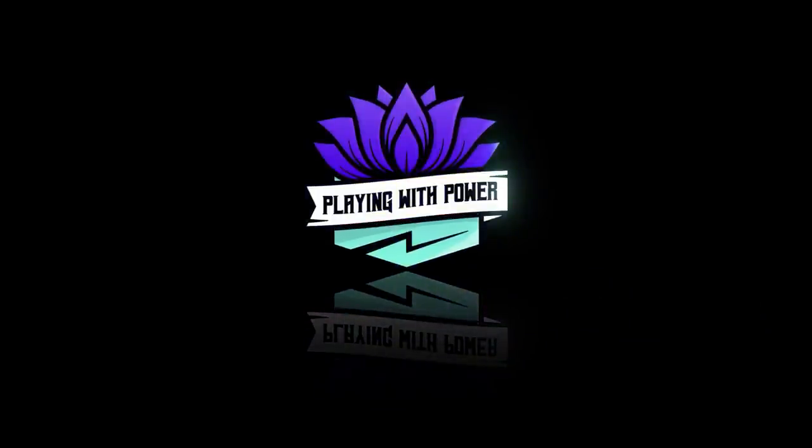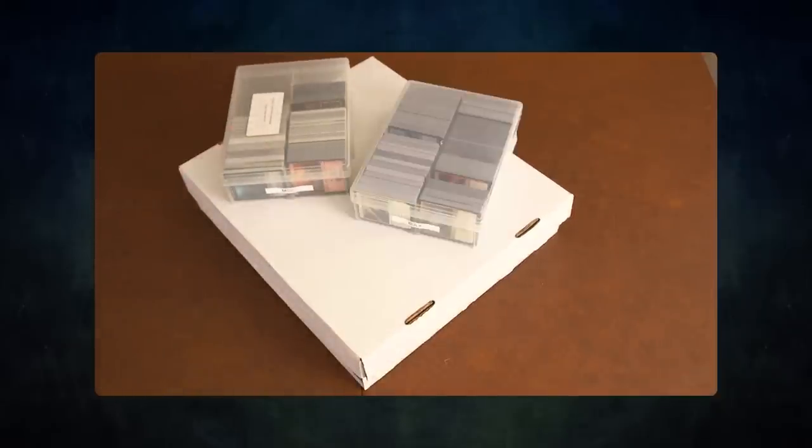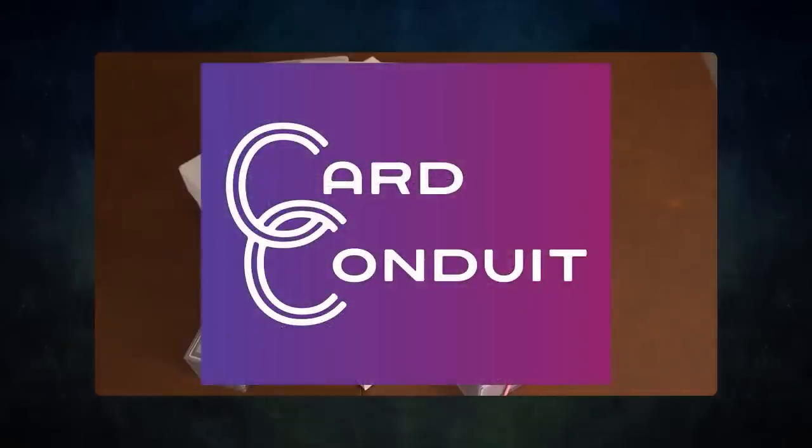Playing with Power MTG — powerful cards, powerful formats. Before we get into tonight's game, I wanted to ask a question: do you have extra cards lying around that you don't use? Want to buy or trade for some extra cards but don't know how to maximize the value? Then you should try out today's sponsor, Card Conduit.